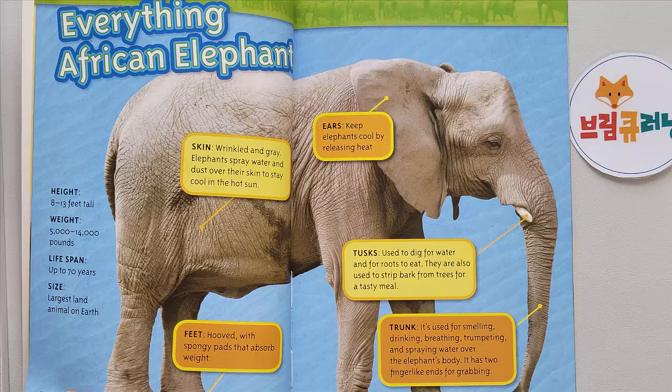Height: 8 to 13 feet tall. Weight: 5,000 to 14,000 pounds. Lifespan: up to 70 years. Size: largest land animal on Earth. Skin: wrinkled and gray.